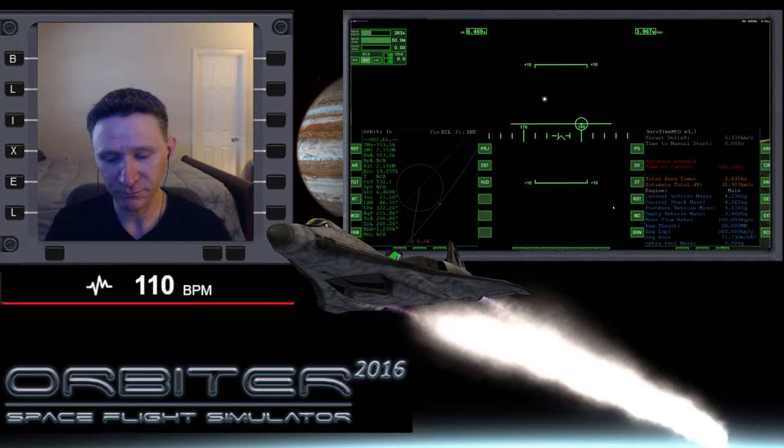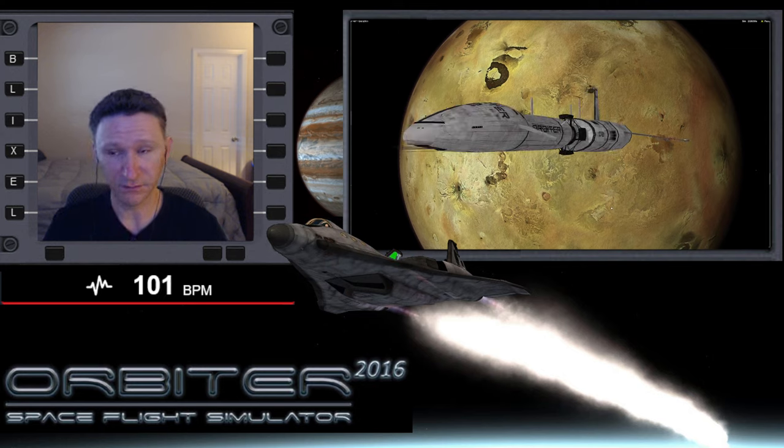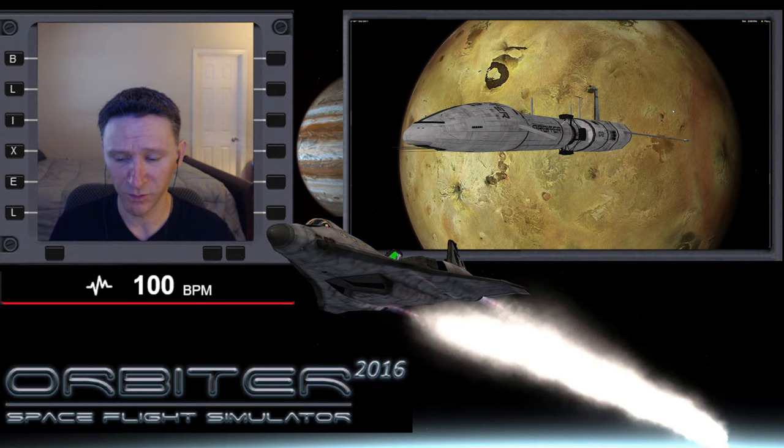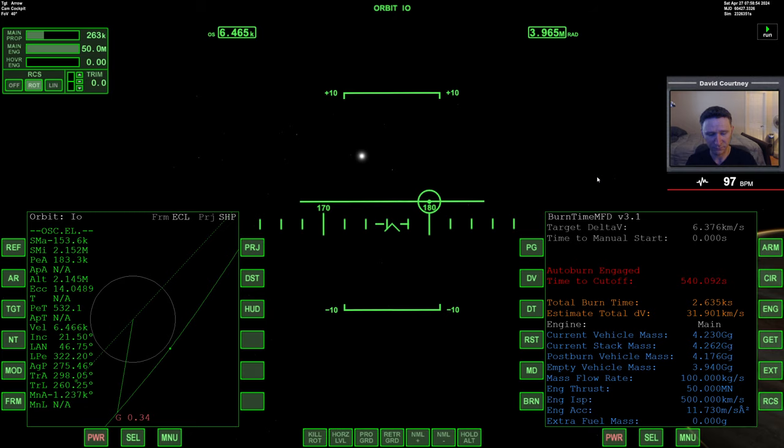Welcome to another Orbiter video. This is the series where we are taking the XR2 from Cape Canaveral all the way out to the orbit of Jupiter, with the eventual goal of landing on Io. We have made it — we're at Io. In the last video we started our braking burn, but it's such a huge burn that we split it across videos. We're going to pick up right where we left off, switch camera views, and jump back in.